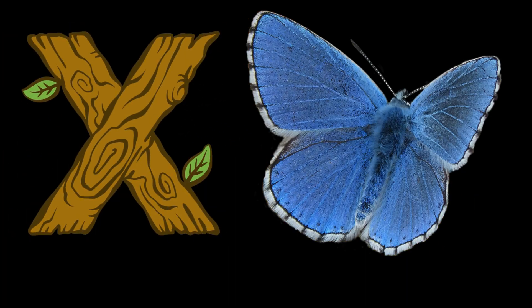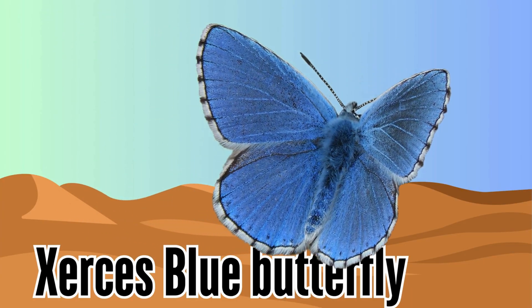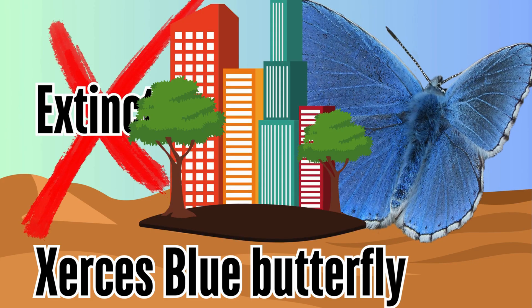Letter X. X is for Xerces blue butterfly. The Xerces blue butterfly was native to the coastal sand dunes of San Francisco, before going extinct due to loss of habitat caused by urban development.